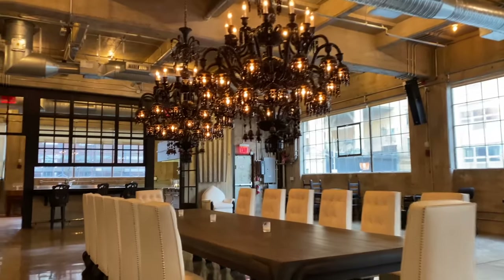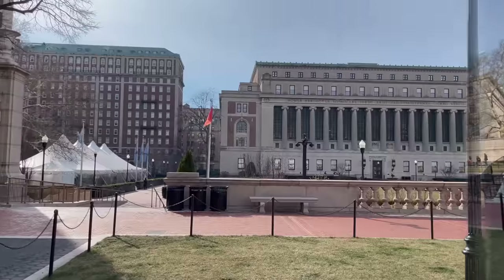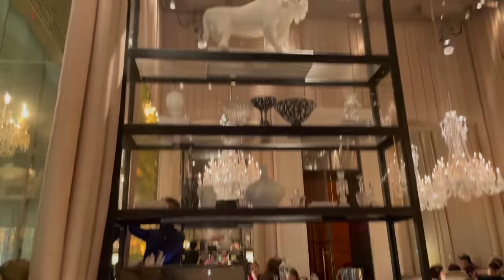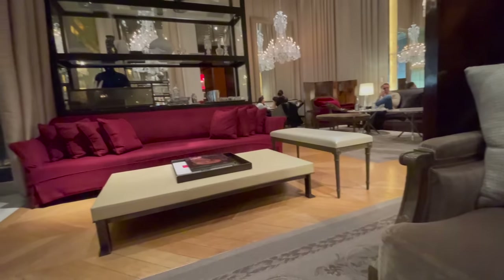We were lucky enough to be invited with our client to the upper level of Chrome Hearts to have a look at their furniture. In the vicinity of our project are the campuses of Columbia University, so we decided to stop by to see the beauty and for historical inspiration. We ended the day enjoying a beautiful dinner with our client at the Baccarat Hotel.